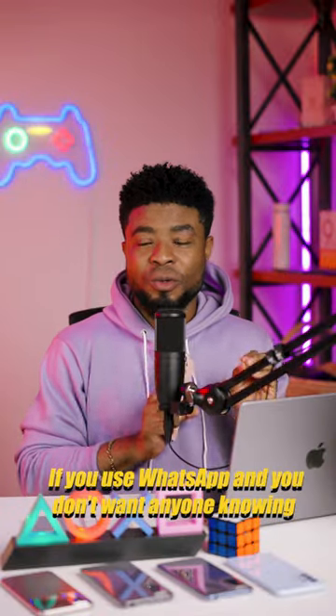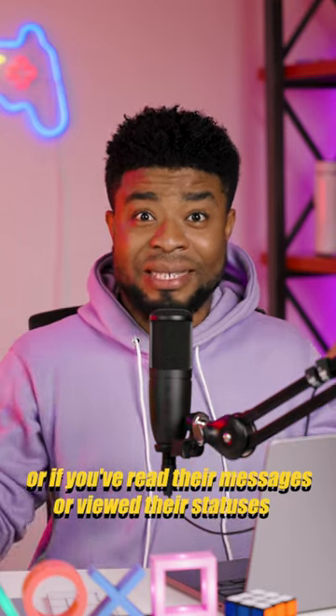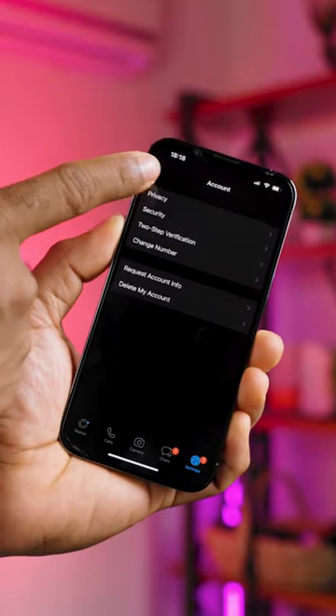If you use WhatsApp and you don't want anyone knowing the last time you came online, or if you've read their messages or viewed their statuses, here's how to set that up. Go into WhatsApp and tap on Settings, tap on Account, then Privacy.